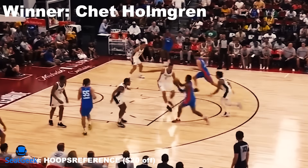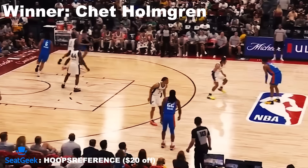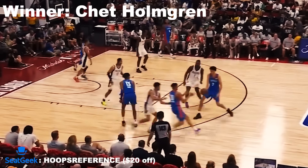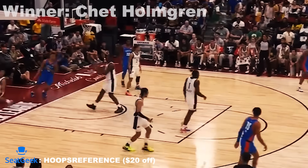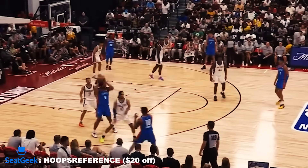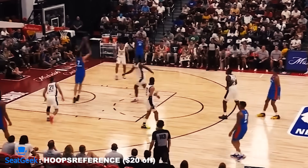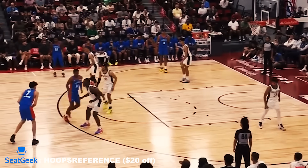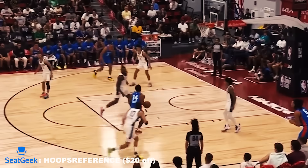We'll start things off in the winners column, and the first player to land on this list today is Chet Holmgren of the Oklahoma City Thunder. Holmgren is technically going to be a rookie this season, but he was actually the number two overall pick from last year's draft. He suffered a foot injury last offseason that resulted in him missing the entire first year in the league, so the Summer League this year was actually the first time since then that we've been able to see him play live in action. When someone comes back from an injury like that, there's always a chance that it could have taken him some time to get back into the swing of things.